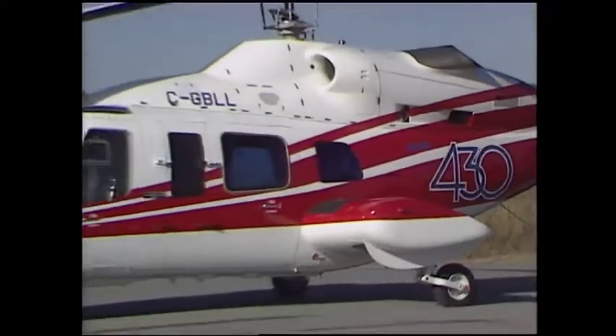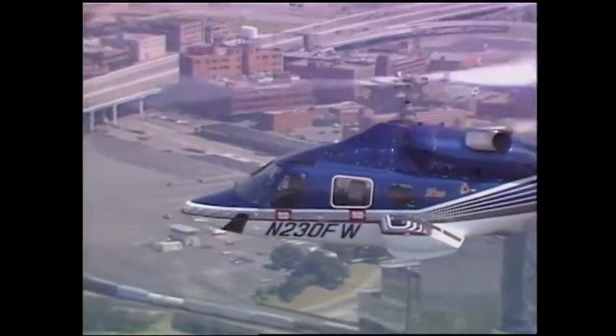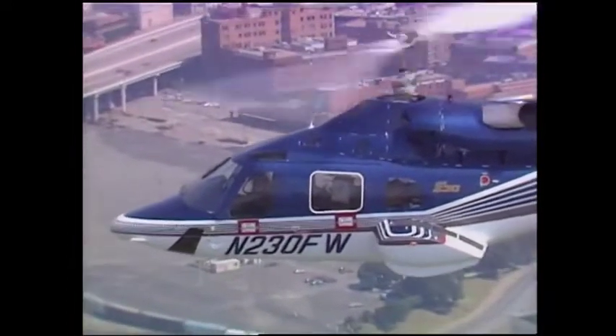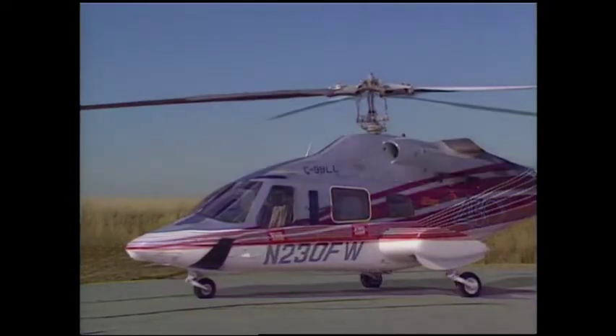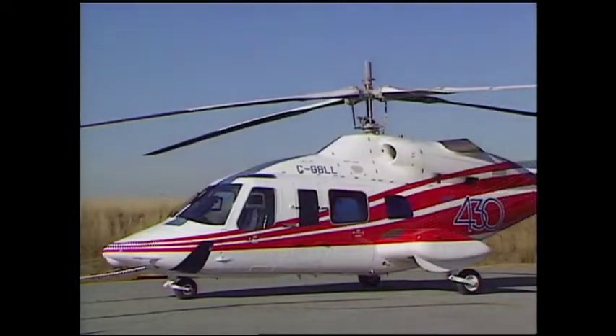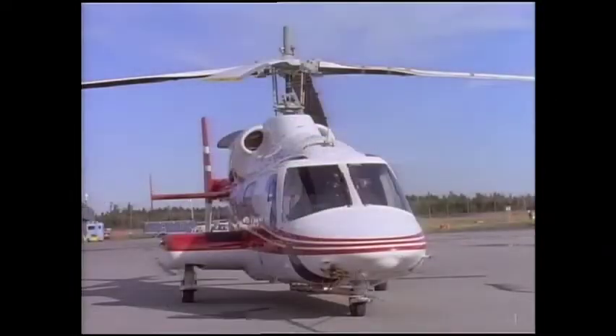This is the new Bell 430. It's actually the fifth generation of the product line, but the design has evolved into an aircraft that's new from the inside out. It's not surprising that even during a walk around, potential users see its feature-rich design through entirely different eyes.